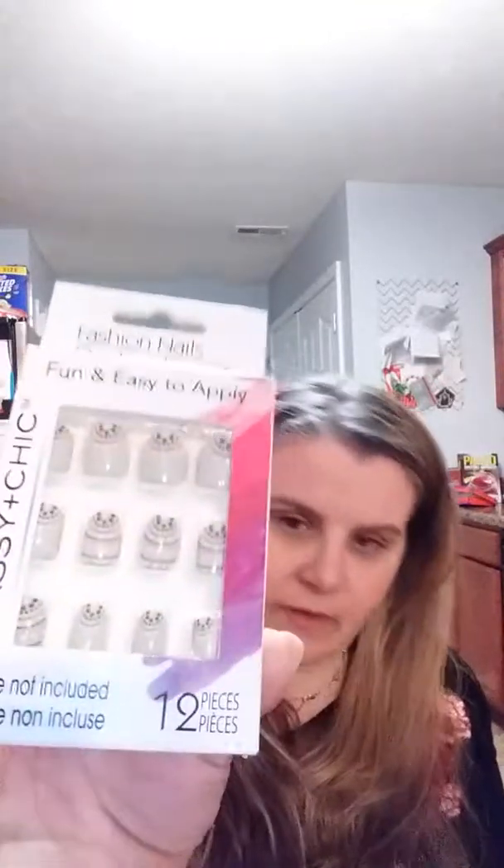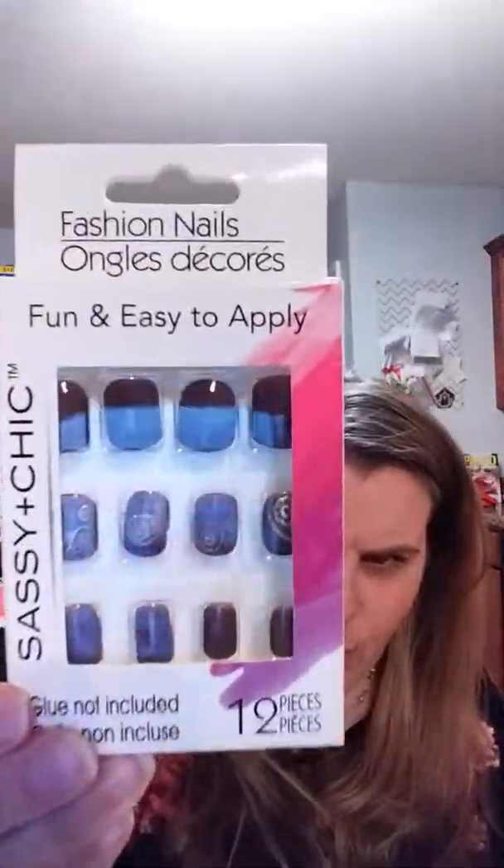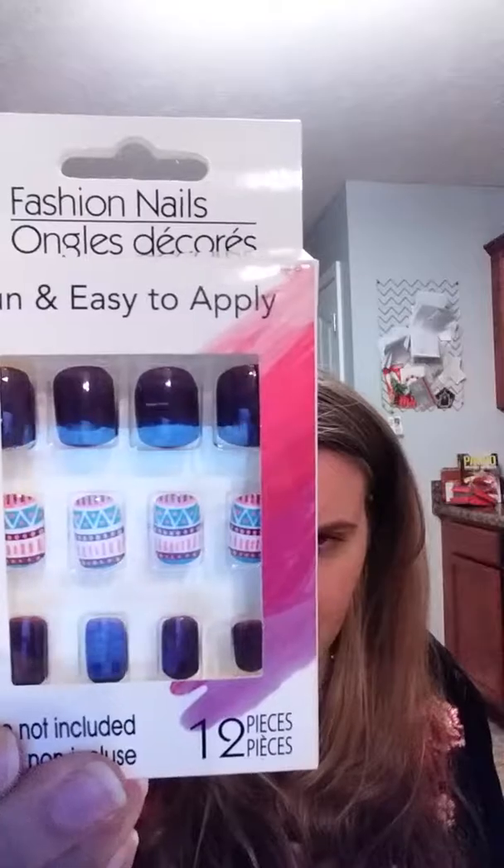I got these press-on nails — they're gray as the base color. And this is definitely my favorite — they're like a maroon color with gold swirls. And then there's a purple one with like an Aztec design in the middle.